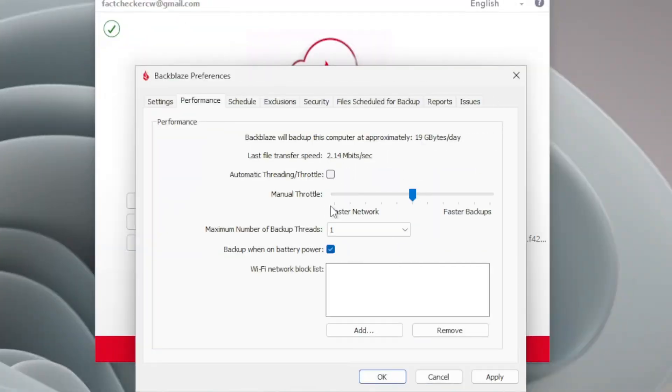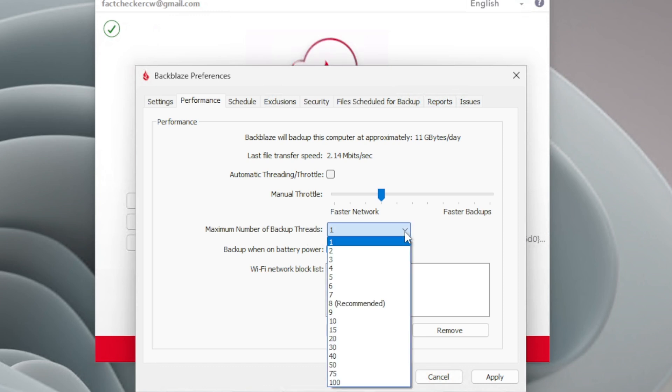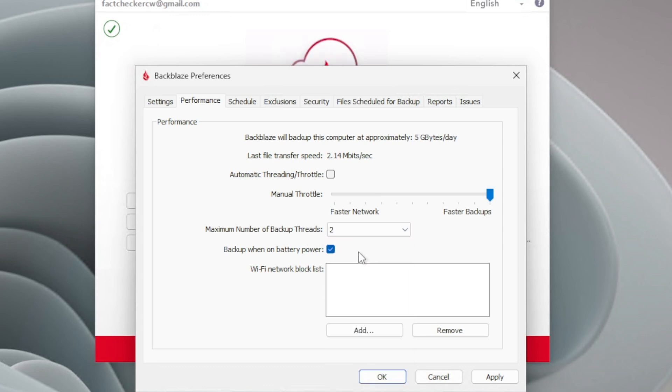They have an automatic throttle feature that balances backup speed with your other online activities. You can also manually adjust this if you prefer. So if you're doing your initial backup of two terabytes, you can really scale this up so Backblaze consumes your whole bandwidth and it will be significantly faster. Or you can give it a little less resources if you want to watch Batman in 4K without the backup interfering with your connection.